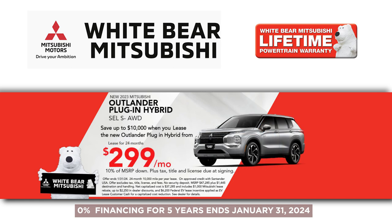We have 0% financing for five years on the Eclipse Cross Turbo and the 7-passenger Mitsubishi Outlander. We also have the ability for you to save up to $10,000 when you lease an Outlander plug-in hybrid for just $299 a month.